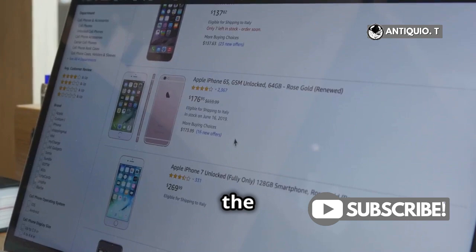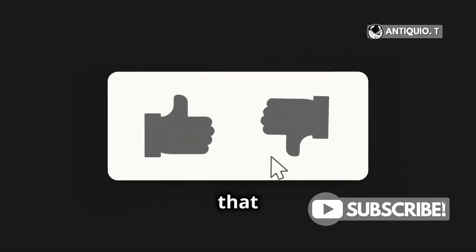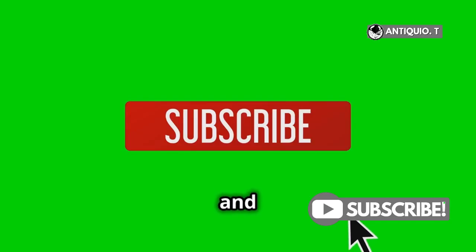You can get the latest MetaQuest 3 on Amazon — link is in the description below. Hit that like button if this helped you out, and don't forget to subscribe for more VR tips and tricks.